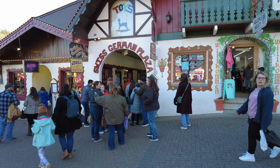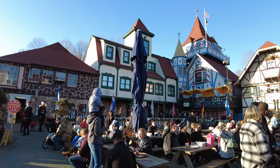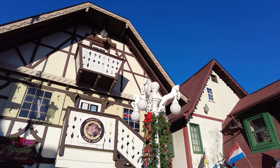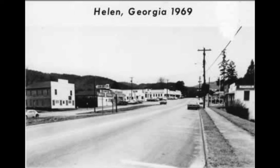Helen, Georgia. While it might look like Germany, this Bavarian-style town actually sits on the southern feet of the Appalachian Mountains here in America. Starting out as a logging town, it was officially incorporated in 1913. The name Helen comes from a lumber official's daughter and has no direct ties to the German look and feel it's known for today.